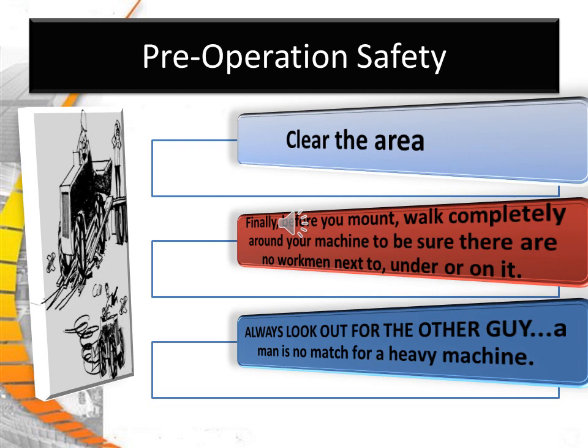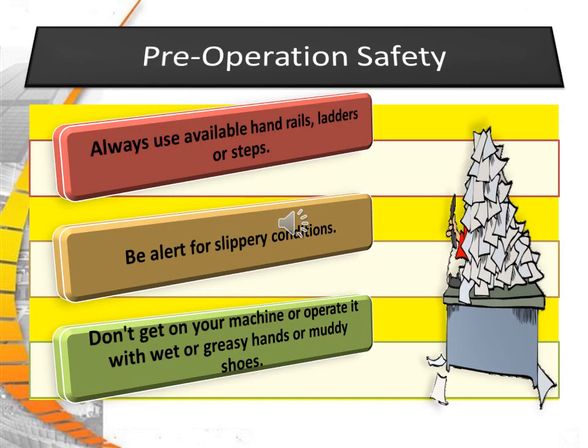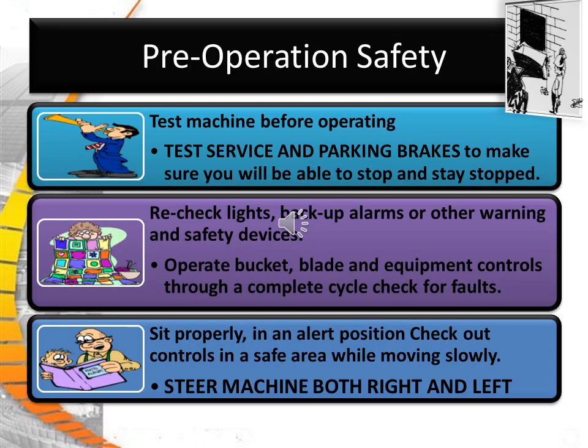Always look out for the other guy. A man is no match for a heavy machine. Inspect your machine according to the operator's manual. Check the controls to make sure they are in neutral to prevent sudden movement when the machine is started. Start the engine only from the operator's seat. It is good safety practice to give warning before you start up. Follow the manufacturer's recommended starting procedures. Always use available handrails, ladders, or steps. Be alert for slippery conditions and don't operate with wet or greasy hands or muddy shoes. Test the service and parking brakes to make sure you'll be able to stop and stay stopped. Check the lights, backup alarms, and other warning and safety devices.